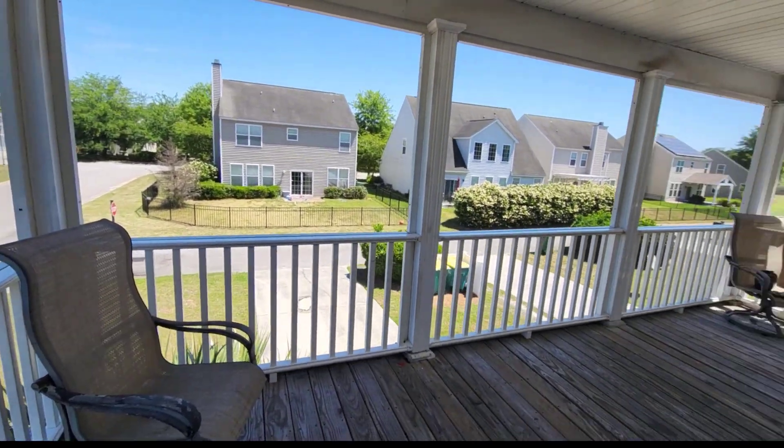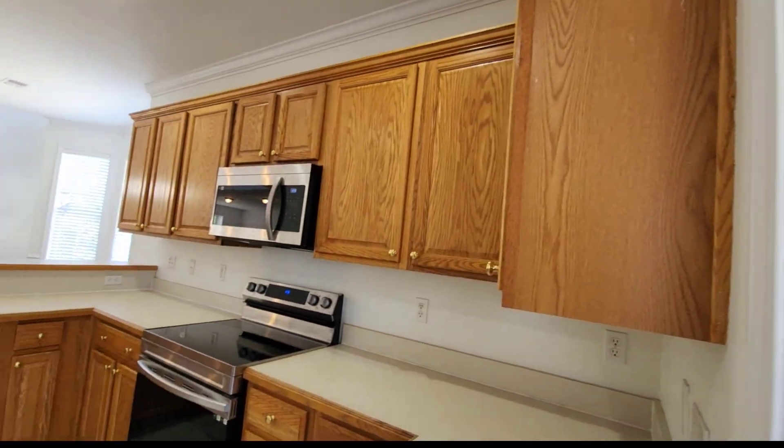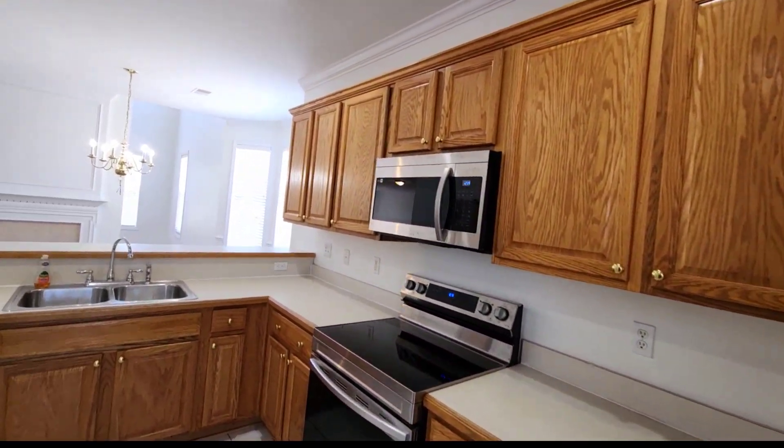And we're out on the porch, so we have a covered screen porch — nice and relaxing. The breeze is great today; it's in the upper 70s, super nice.